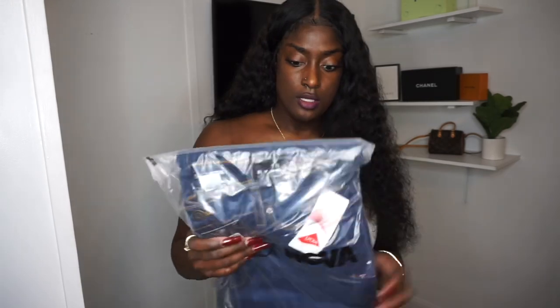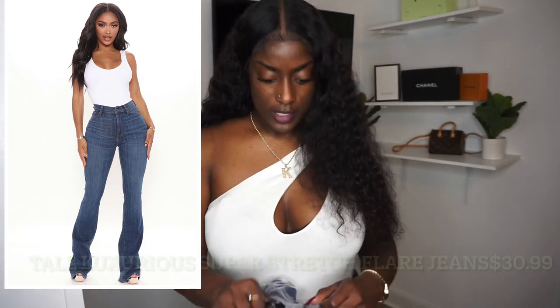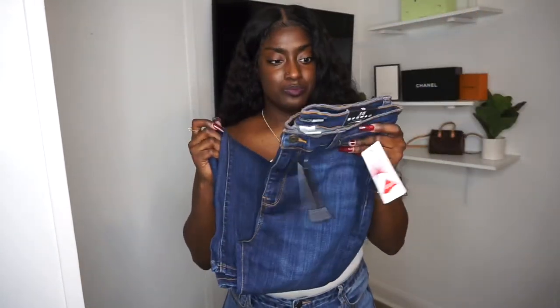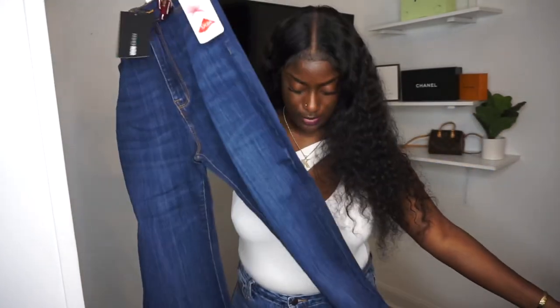I saved the best piece for last. These are the Tall Luxurious Super Stretch Flare Jeans — I think I might already have a pair of similar ones, but these are cute so we're going to try them. They are very, very flare and extra long. My camera cut off at some point because it overheats, but these are the flare jeans and I love Fashion Nova jeans.